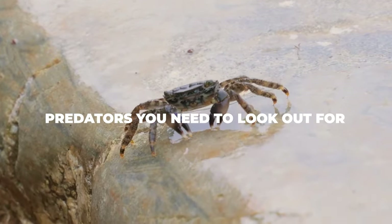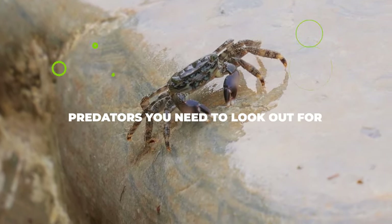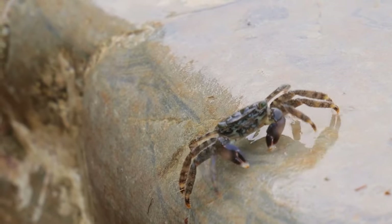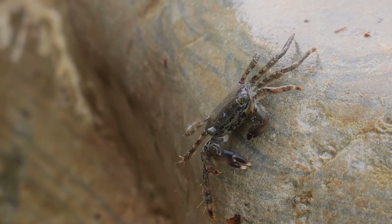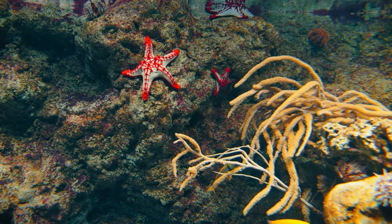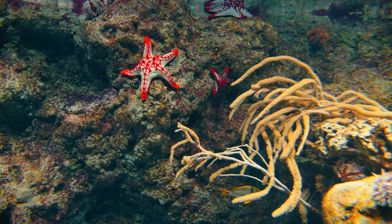Apart from illnesses, there are also predators you will need to look out for. For the most part, you won't really have to worry about many creatures attacking an oyster farm because they are rarely viewed as food by other predators. Still, every now and then you may need to keep a close eye out for starfish, stingrays, gulls, oyster catchers, Florida stone crabs, and oyster drill snails.